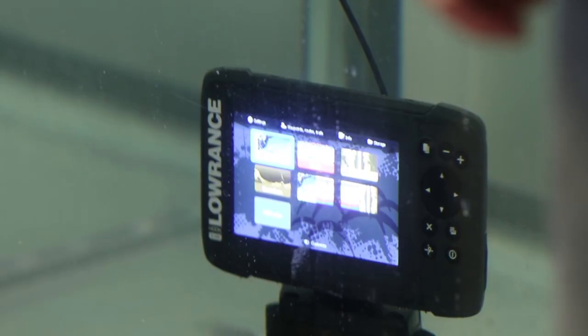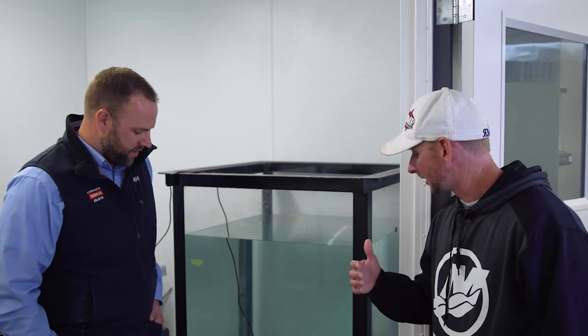A big question we've gotten is whether the units are waterproof — well, yes, of course they are, and as you can see here, we have a live test showing exactly how waterproof. We literally lowered this unit into a meter of water using a push-in style power cord that doesn't have any sort of lock, and the unit is still functioning. This is a lot of the harsh testing that Lowrance does on their products to ensure that consumers have the best products out there.